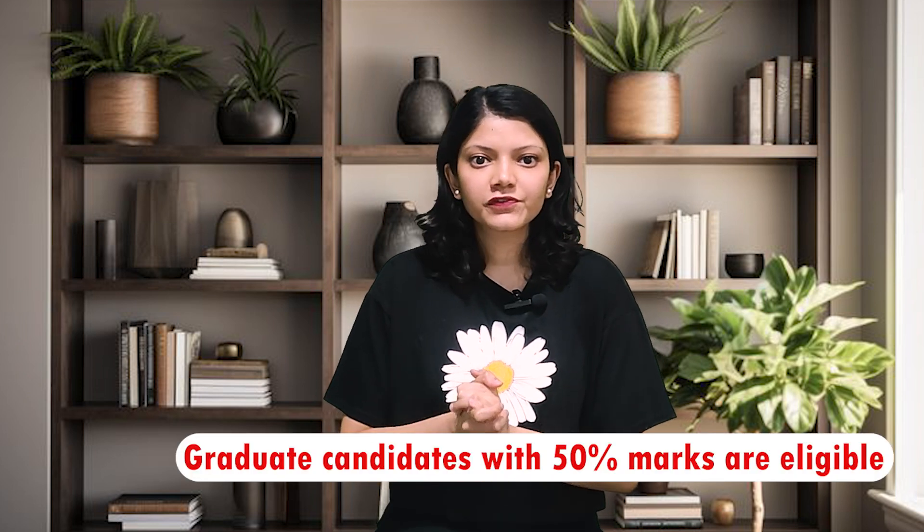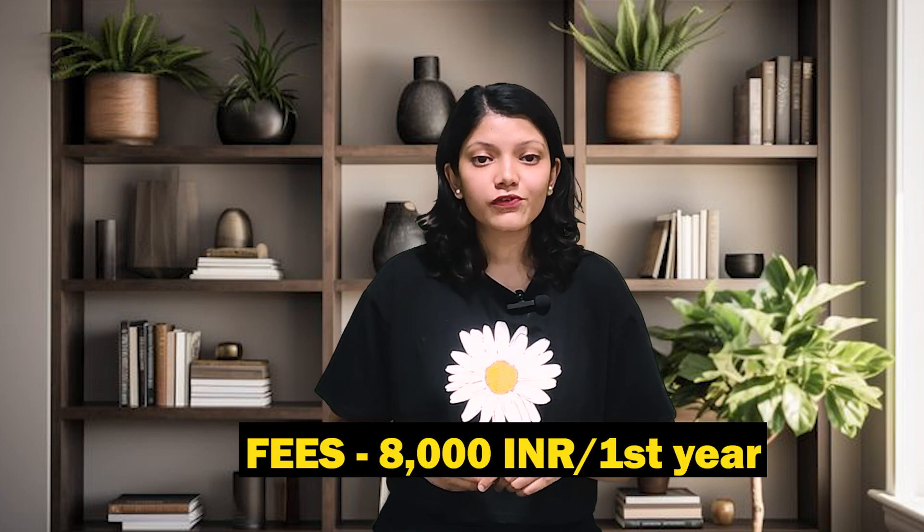The last course for this video is MA. For eligibility, graduate candidates with 50% marks are eligible. The tuition fee for the first year is approximately 8,000 rupees.